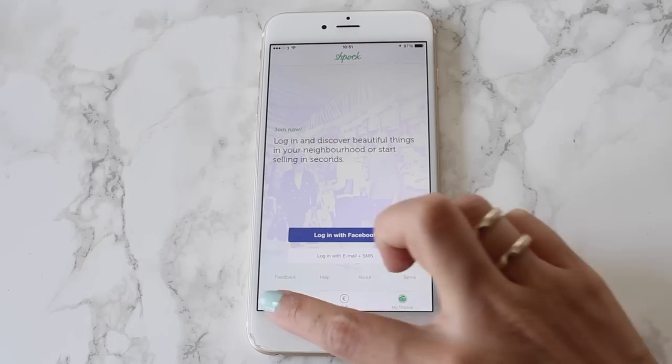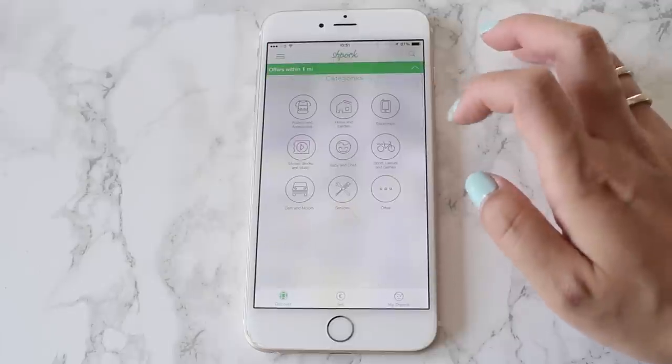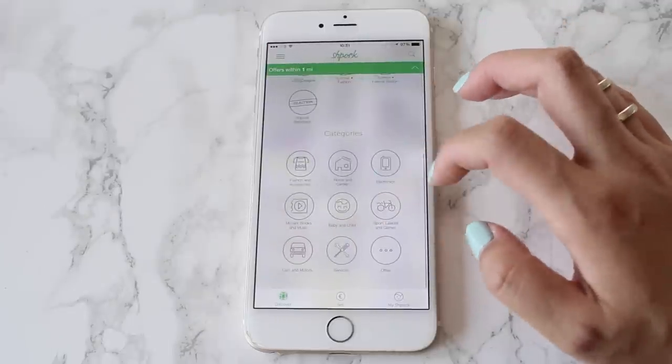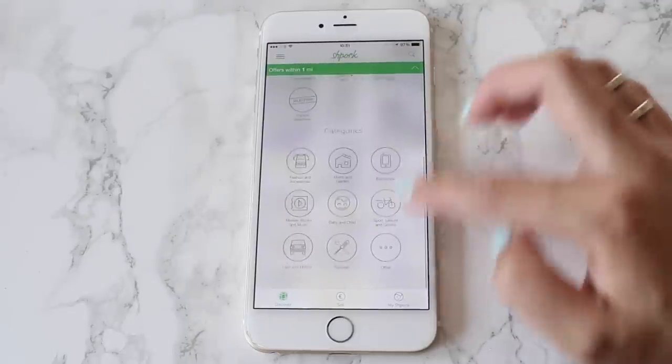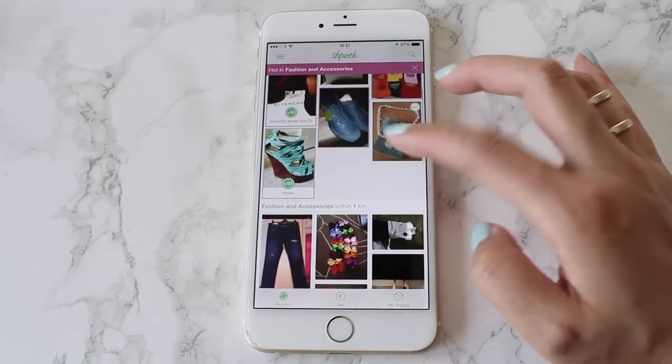It sells anything and everything — you can buy cars, wedding dresses, makeup, beauty, skincare, shoes, bikes, any electricals. It's literally a car boot sale in an app and I think it's a really awesome idea. It's also really easy to register and takes literally a few minutes.